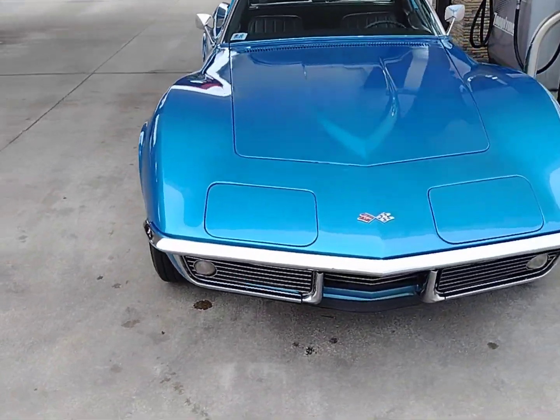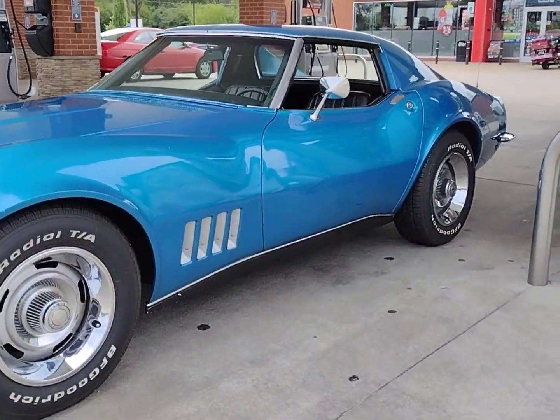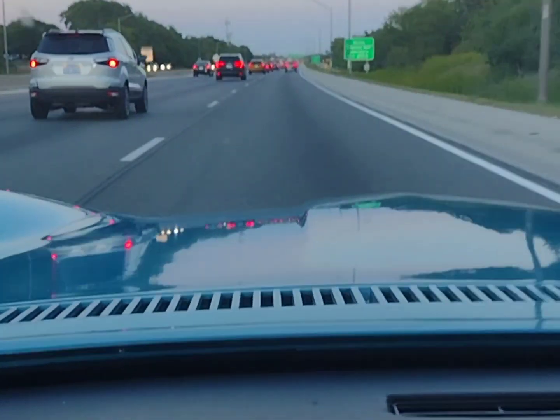Original block, original trans — believe it or not — original alternator. Beautiful car. Corvette Expressway on the highway, 60 miles an hour. No one strong. CorvetteDan.com, Corvette Dan on YouTube.